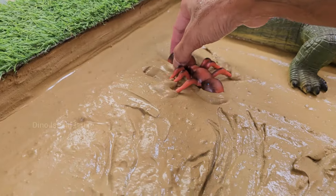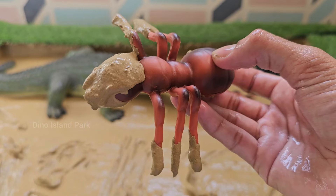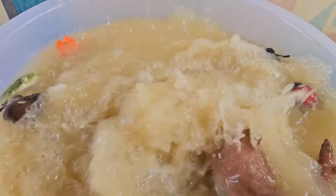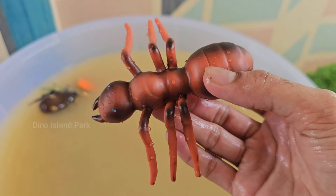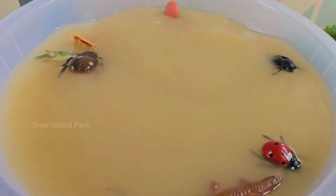Exploring the Remarkable World of Ants. Ants are highly social insects that live in colonies. Each colony typically consists of a queen, male ants, and worker ants. There are over 12,000 known species of ants, and they can be found on every continent except Antarctica.